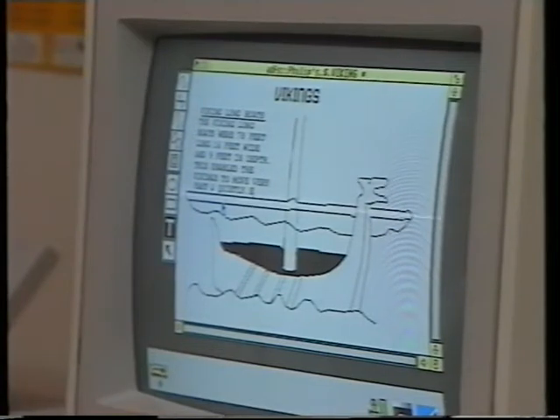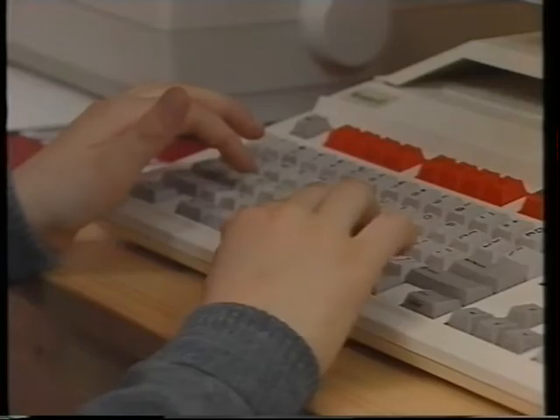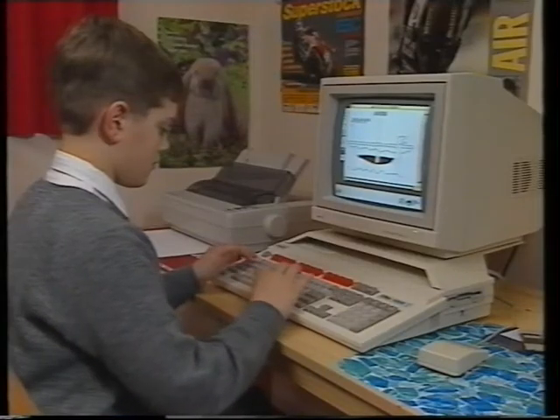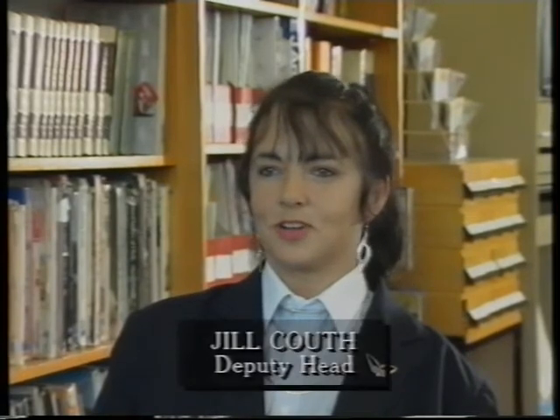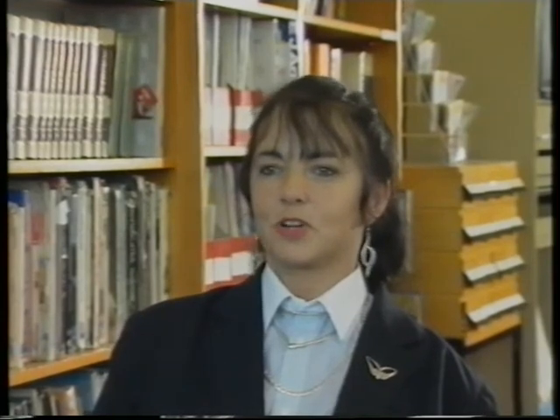For children to have computers at home is an excellent idea, partly because they learn keyboarding skills which can then be used in schools, but it's also part of their enjoyment and leisure. And anything that is enjoyable is halfway to becoming something that's very easy to learn and to progress with.